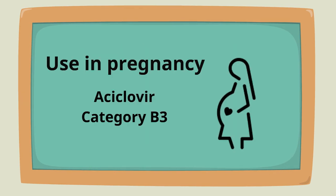For pregnancy, acyclovir is the preferred antiviral agent due to more clinical experience. It is classified as a category B3 medication.